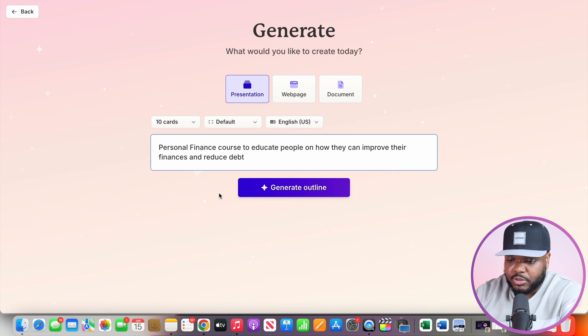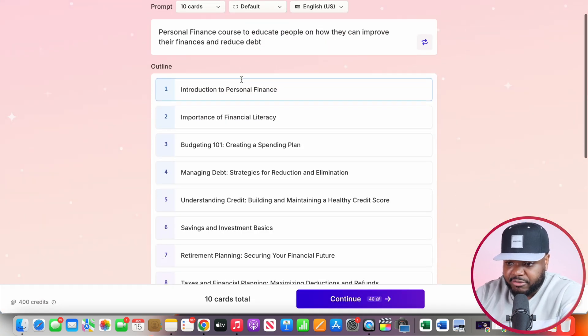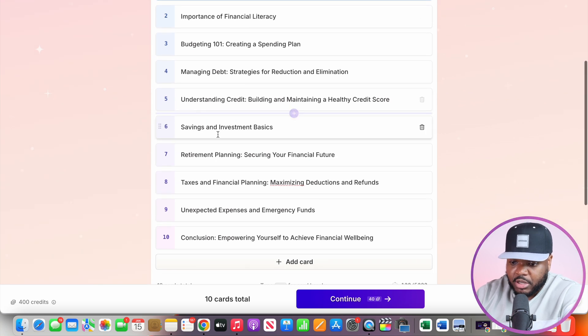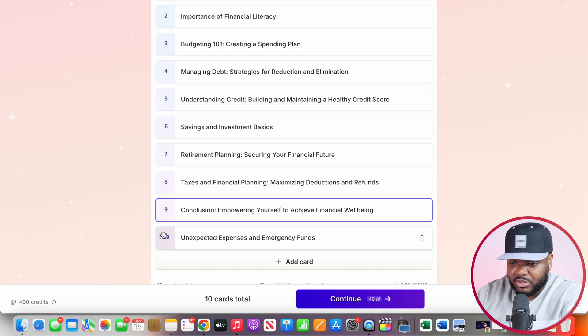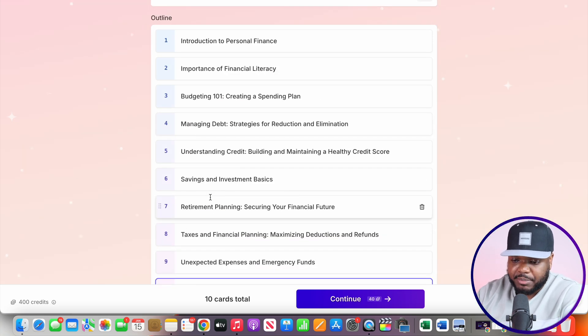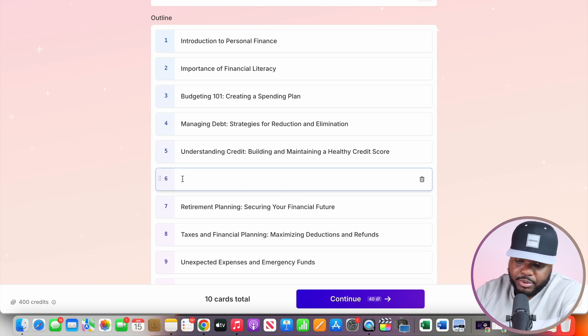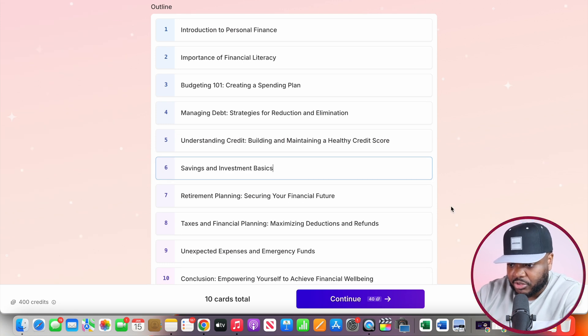Once you've entered your prompt, click on generate outline. From here, it's going to break down each different point within the educational product. If you want to move anything around or change anything, you're going to be able to do that in here. For example, if I wanted this AI builder to not talk about savings and investment basics in this section, I can remove it and put whatever I want. I'm just going to leave it as it is because it's done a really good job. Now I'm going to click on continue.